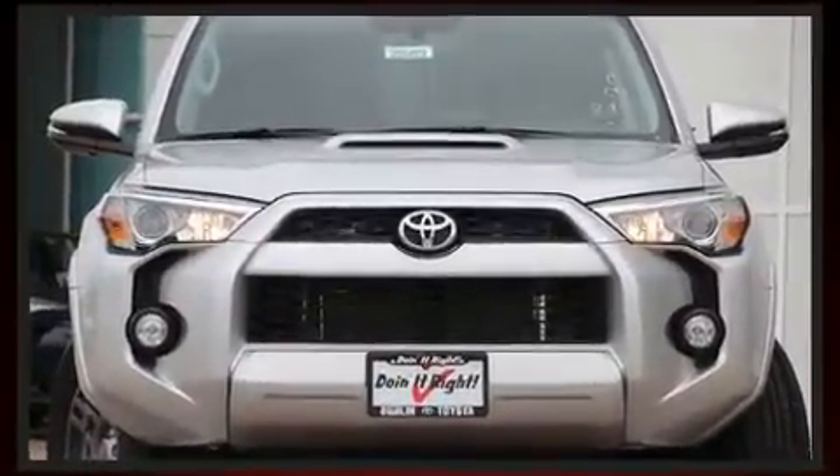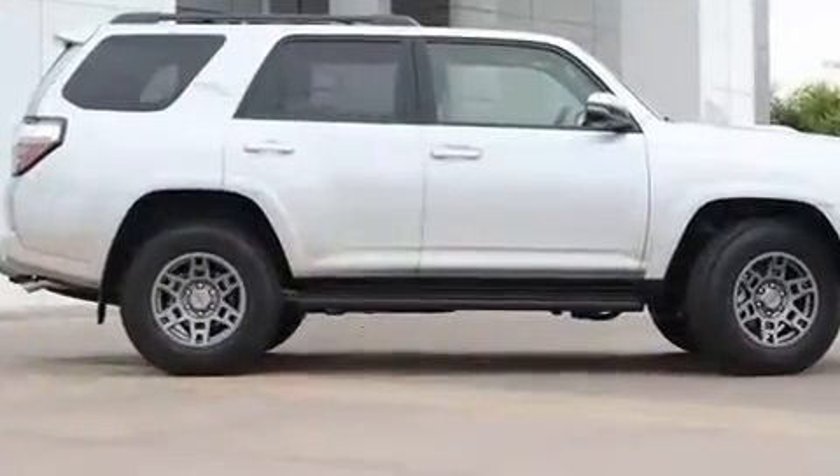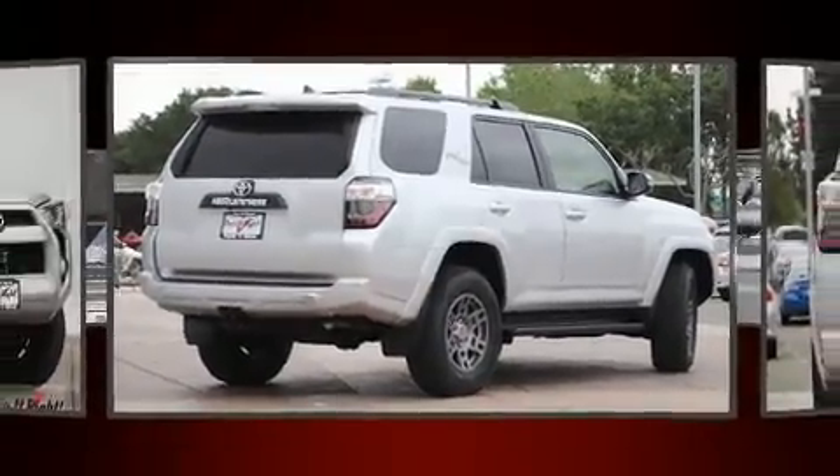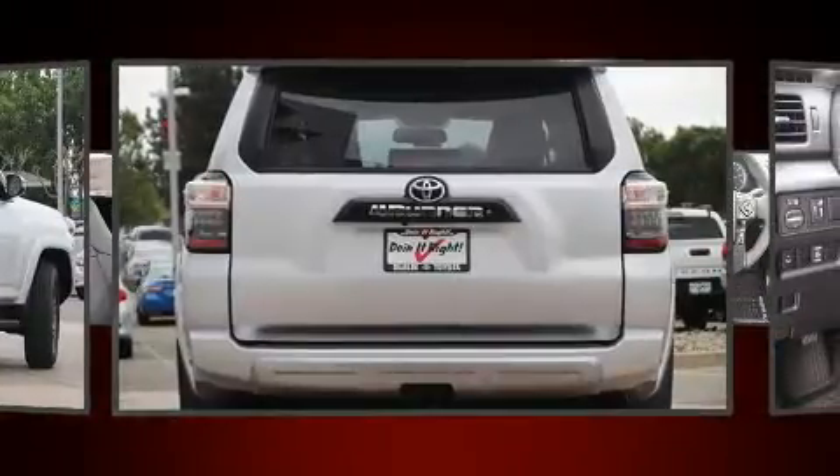4-wheel drive allows you to go places you've only imagined. Top features include power front seats, heated seats, front fog lights, turn signal indicator mirrors, skid plates, and a split folding rear seat.